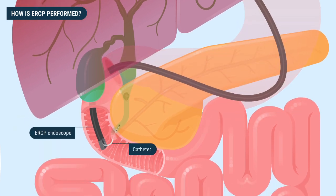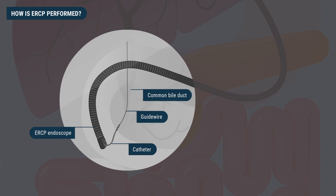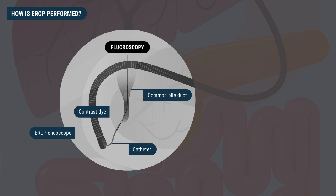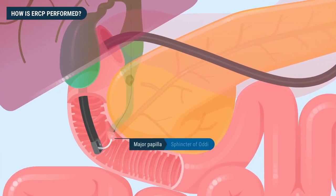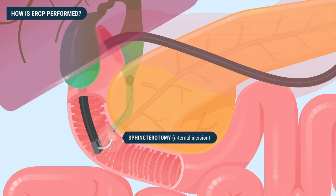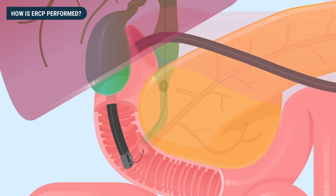During ERCP, a catheter is first inserted into the opening of the major papilla. Then a guide wire — a thin wire that helps guide instrument catheters — is placed directly into the target organ, either the bile ducts or the pancreatic ducts. Once the guide wire is confirmed to be in the correct position, contrast dye is injected into the ducts. Fluoroscopy allows the doctor to see the contrast dye illuminating the ductal anatomy and confirm correct catheter placement. Additionally, since the major papilla contains a muscular valve-like structure called the sphincter of Oddi, the doctor may need to perform a sphincterotomy, or internal incision, to enlarge the opening of the ducts to allow better access for the instruments.